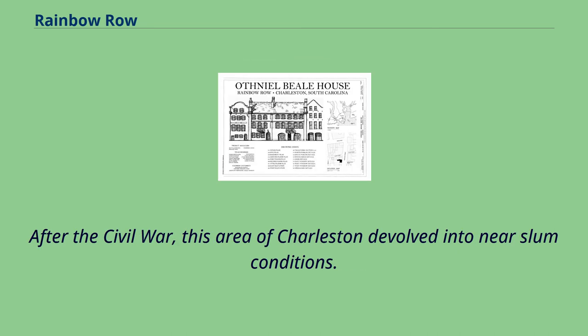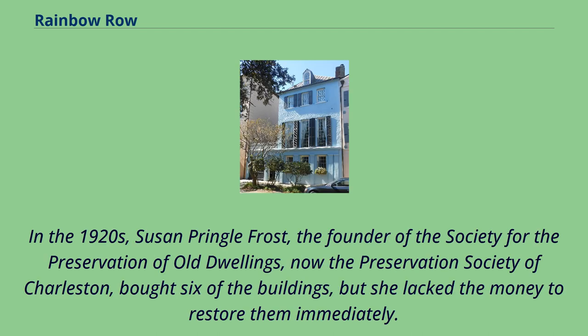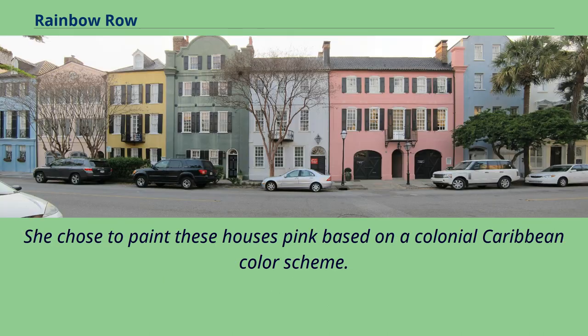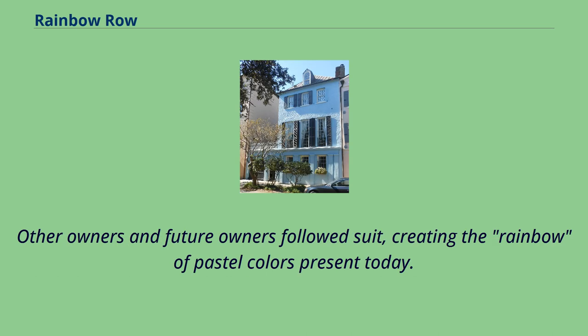After the Civil War, this area of Charleston devolved into near-slum conditions. In the 1920s, Susan Pringle Frost, the founder of the Society for the Preservation of Old Dwellings, now the Preservation Society of Charleston, bought six of the buildings, but she lacked the money to restore them immediately. In 1931, Dorothy Haskell Porche-Legg purchased a section of these, house numbering 99-101 East Bay, and began to renovate them. She chose to paint these houses pink based on a colonial Caribbean color scheme. Other owners and future owners followed suit, creating the rainbow of pastel colors present today.